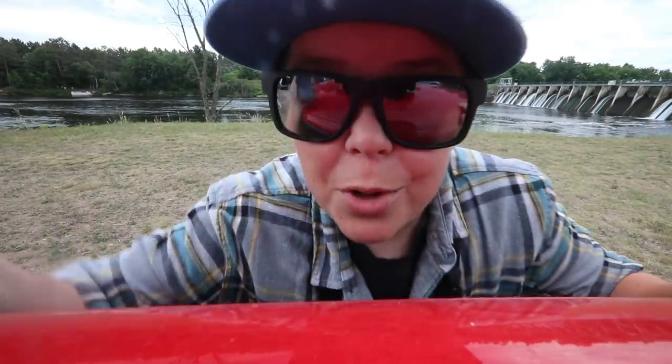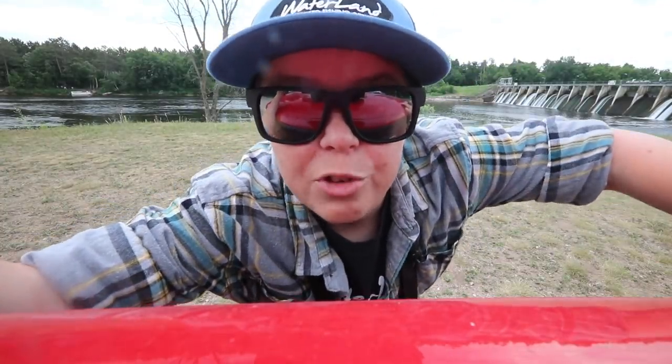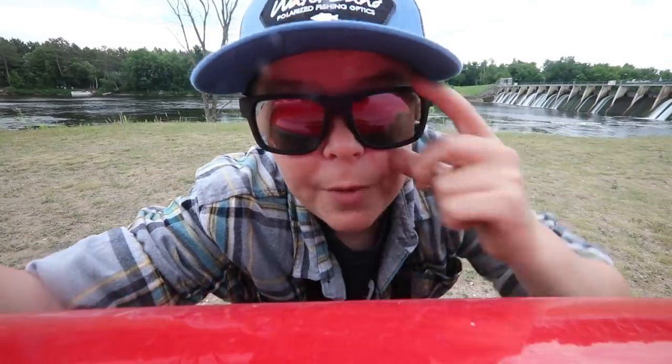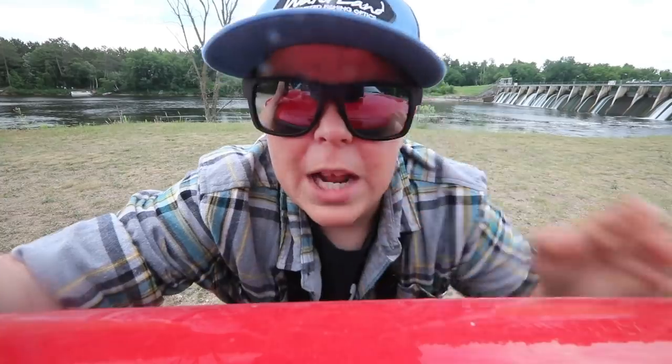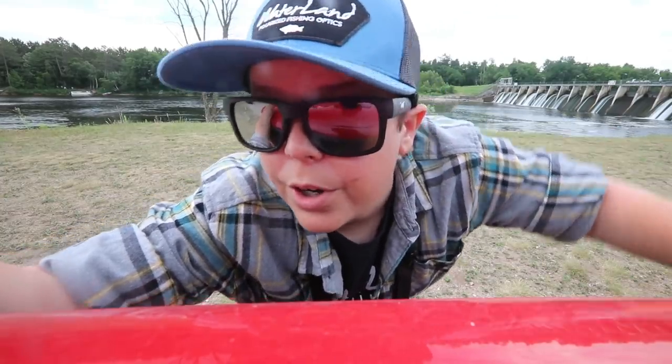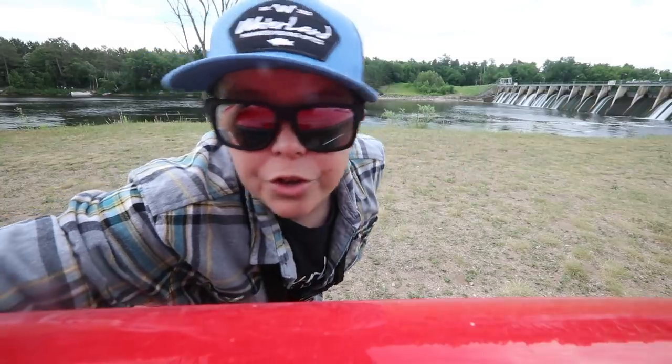What's up dudes and welcome back to another exciting episode of Fishing More Outdoors! If you guys are new here and haven't seen my face before — hey, how you doing? My name is Murda, and yeah, I do lots of fishing and outdoors videos. As you can see from behind me, we are fishing a big old spillway today.